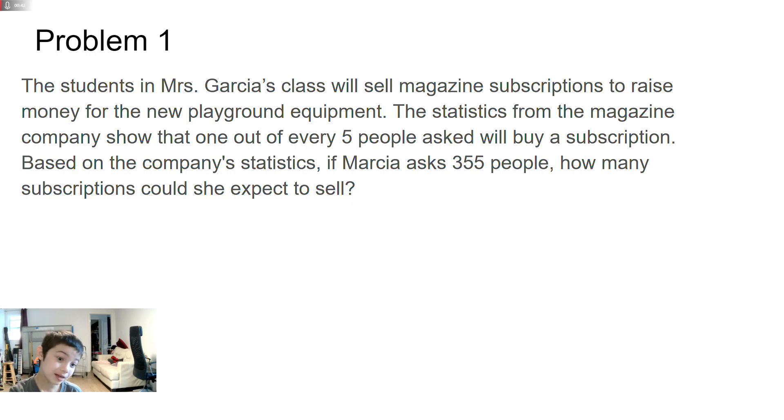In my last recording, I said it's been a big brain problem. Here's why: 1 out of 5 — I have trouble with that. On average, you only need 5 people to buy 1 subscription. If Marcia has 255 people, you divide by 5, which equals 71.